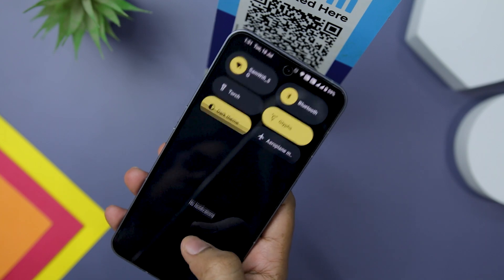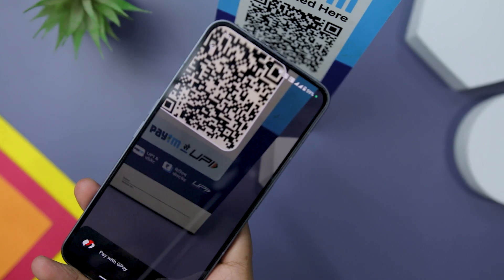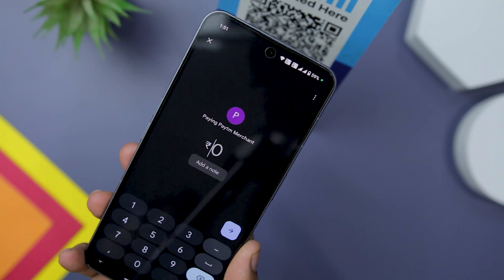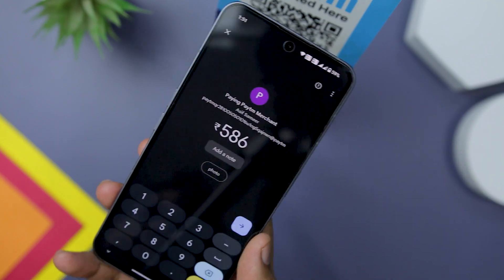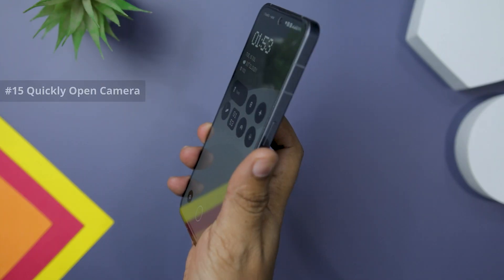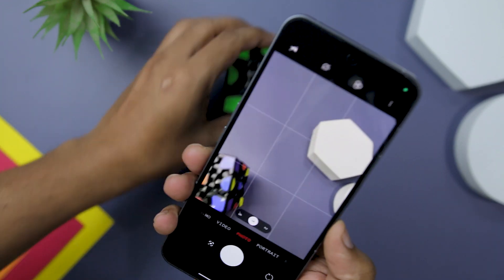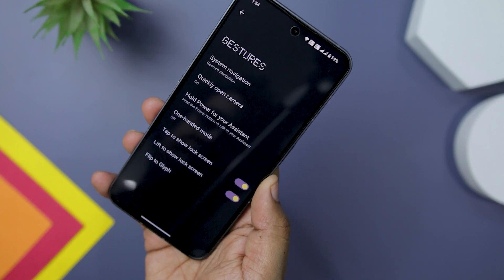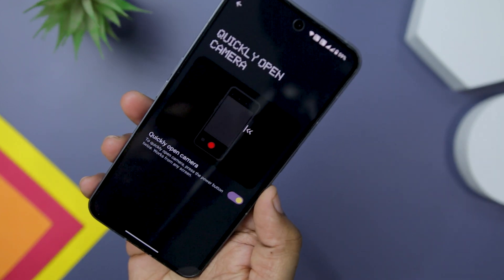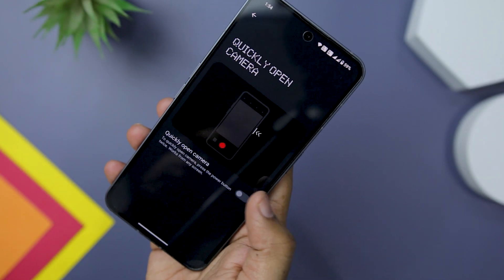For users in India who frequently make online payments through Google Pay or UPI, there is a convenient scan QR code feature available in the quick toggle — with just one click you can easily complete your payment. To capture spontaneous moments without needing to unlock your phone first, you can enable a shortcut for quickly launching the camera app. Access the gesture settings and toggle on 'quickly open camera.' Now with a double press of the power button, you can instantly launch the camera app from any screen or even when the screen is off.